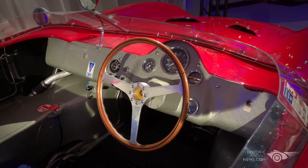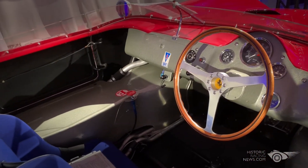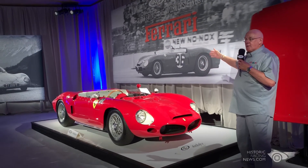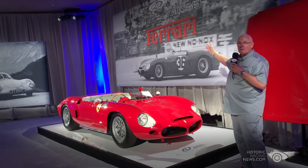This is completely original. Just look at it. The seats are original, a wood-rimmed steering wheel. As it says on the backboard behind me here, the world's finest Ferrari.